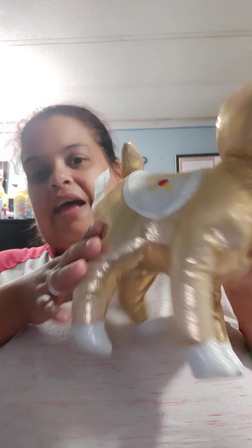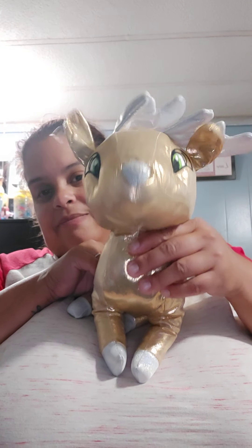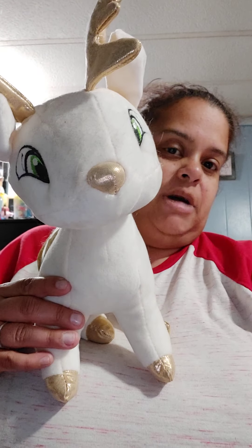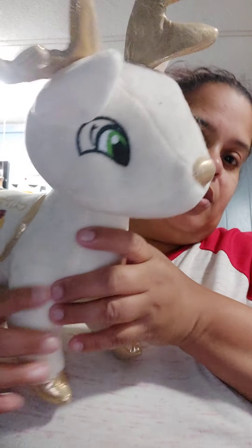My oldest ones are probably these guys. This is another one I got back to back — this is Dancer. I love this one for Christmas, so cute, so shiny. And I got the sister or brother, whatever you want to call it — Cupid. I love them so much, Dancer and Cupid. These are perfect for Christmas.